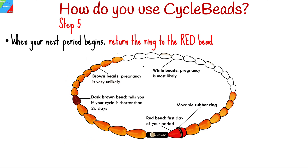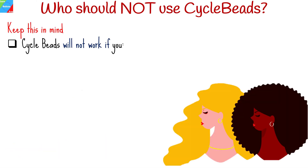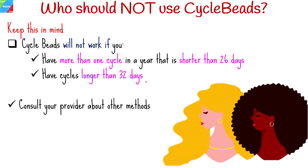When your next period begins, return the ring to the red bead. Any remaining brown beads should be skipped over. Remember that cycle beads will not work for you if you have more than one cycle in a year that is shorter than 26 days or longer than 32 days. Consult your provider about other methods.